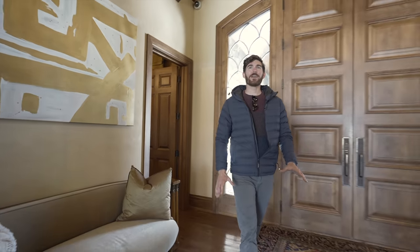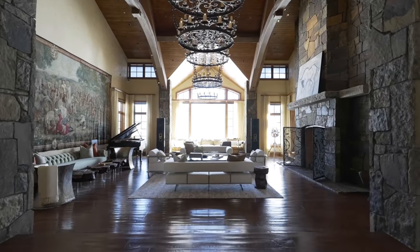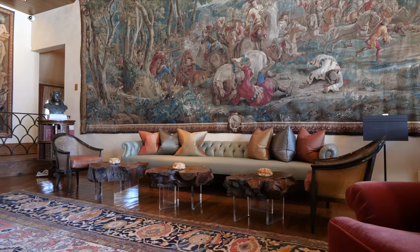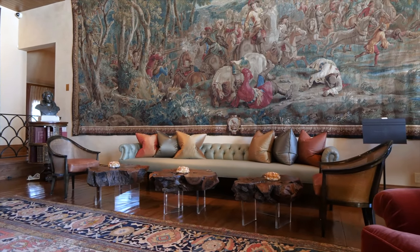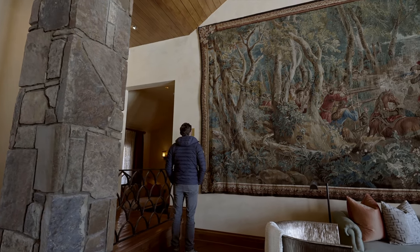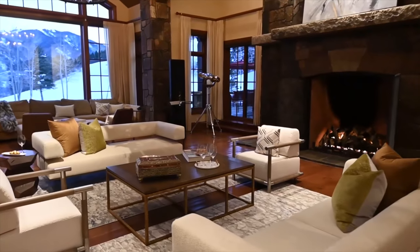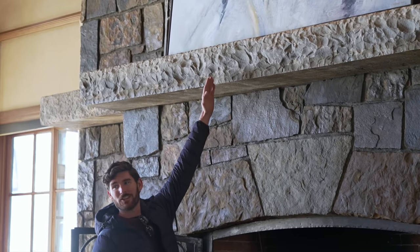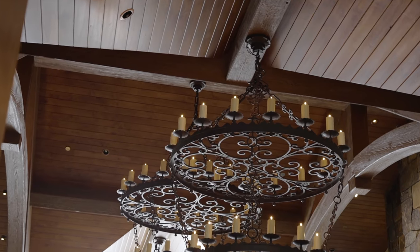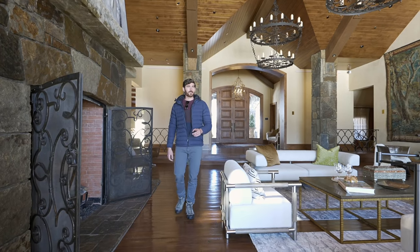From the grand entryway, the home just opens up — these have to be at least 30-foot-high ceilings. Look at the perspective of me in this frame. There's a huge tapestry on the wall — 10 feet by 26 feet, silk and wool, from 1710, the Art of War series. For perspective, check out this fireplace: the mantle is about nine feet, and right above we have these incredible cast iron chandeliers — three-tiered, three chandeliers.